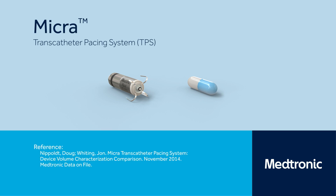Approved by the FDA in 2016, Micra, the world's smallest pacemaker, is a leadless pacemaker option for patients who only require pacing in the right ventricle. Micra is small, but it senses and paces just like a traditional pacemaker. It is about the size of a large vitamin.